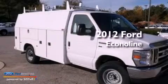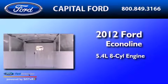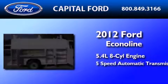This is a brand new 2012 Ford EconoLine. It has a 5.4-liter 8-cylinder engine and a 5-speed automatic transmission.